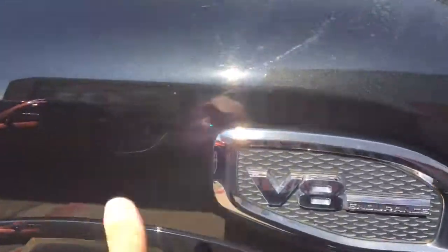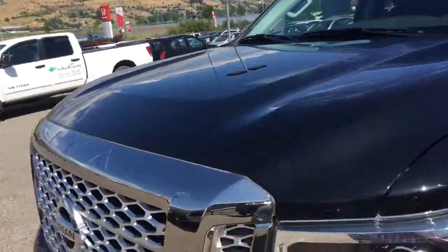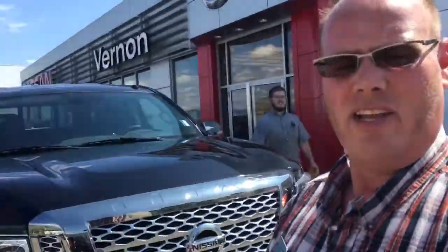A couple very minor marks throughout that most should polish off from just sitting on our lot. But yeah, just a great little truck. So if you have any questions, my name is Chad and I can be reached toll-free at 1-800-542-0371. I look forward to talking to you more about this great manager's demo Titan.